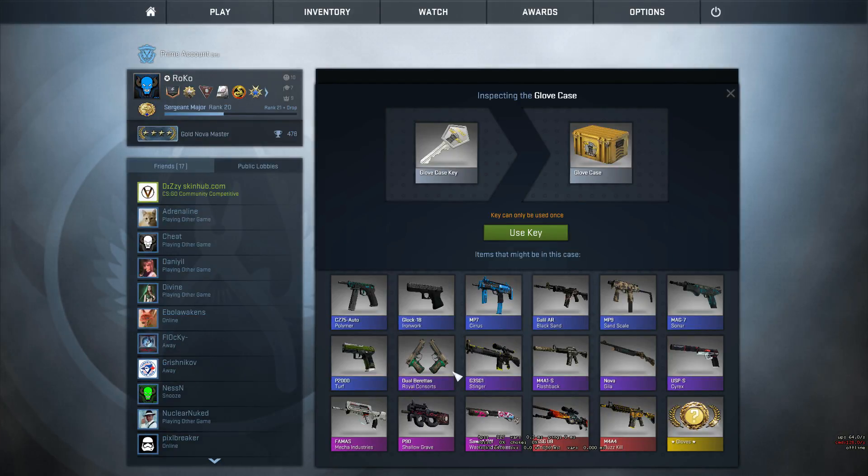Yo, what is going on guys? It is Rupert here and welcome back to another episode of One Key, One Case. This is episode 2. It's Wednesday again, you guys know it — it's One Key, One Case time.